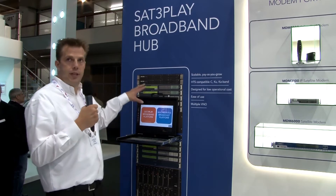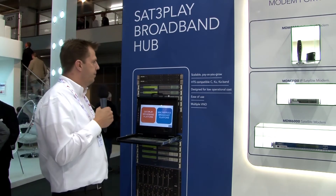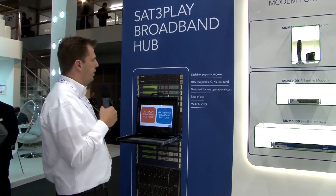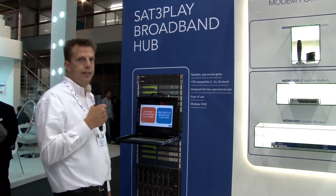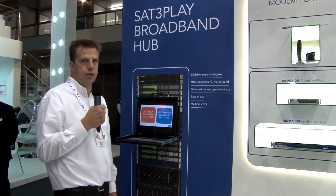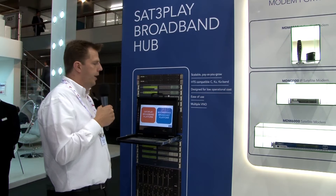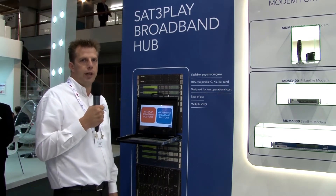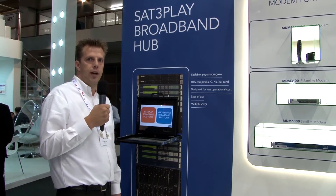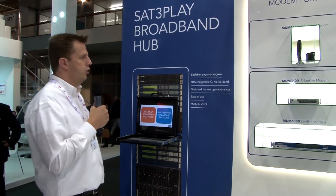What's specific about the hub system is that it's very scalable — it scales from a few hundreds to many thousands and tens of thousands of customers. It's compatible with C, KU, KA band and high-throughput satellites. It's designed for low operational cost, so it's easy to operate and easy to use. We also support multiple virtual network operators, so service providers can operate directly on the platform without needing to create any specific tools.